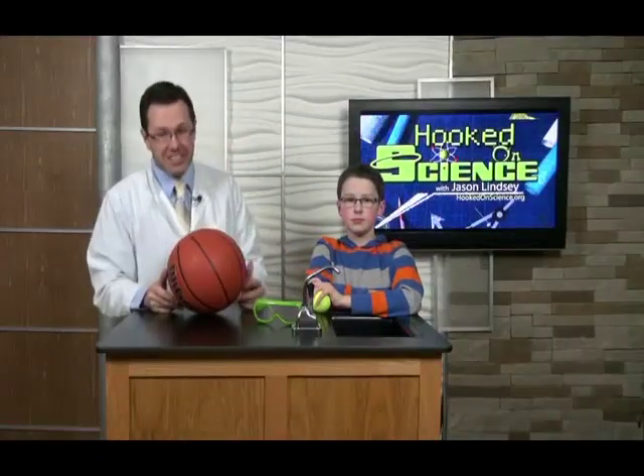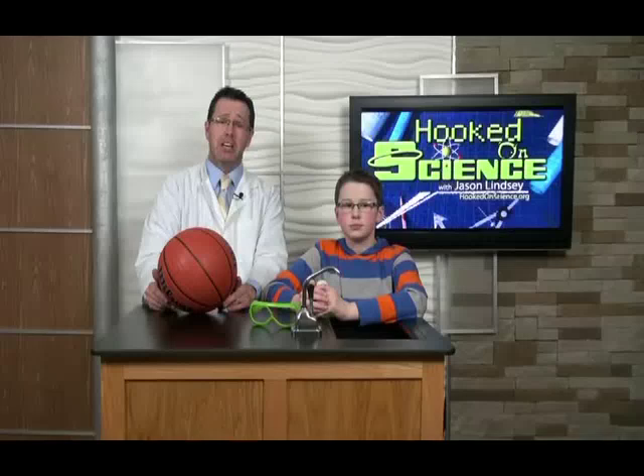Hi, I'm Jason Lindsay with Hooked on Science, and this lesson is provided to you by TeacherTube Studios. It's all about energy with this amazing science experiment. My science helper Connor is going to tell us what energy is.